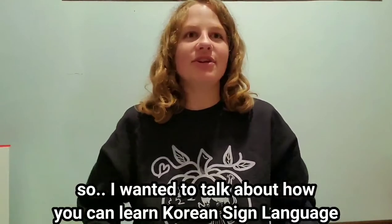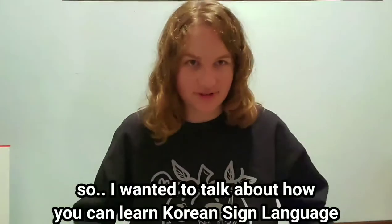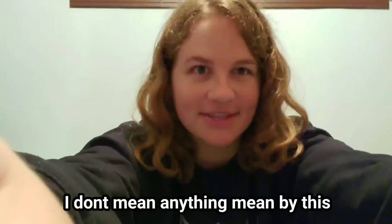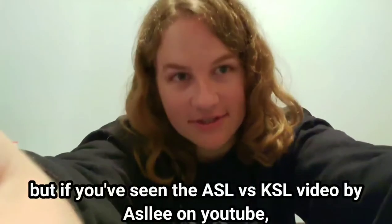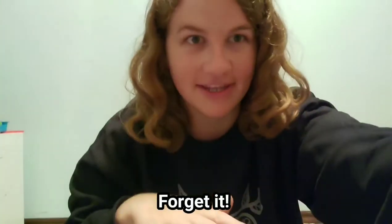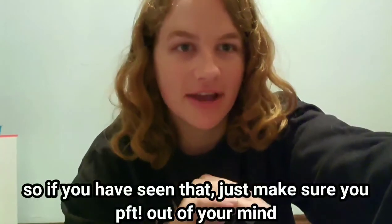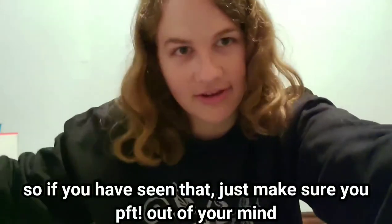Hey guys, so I wanted to talk about how you can learn Korean Sign Language. I'm interrupting this video with an important message. I don't mean anything mean by this, but if you've seen the ASL vs KSL video by Astley on YouTube, forget it. A lot of the Korean signs are wrong, so if you have seen that, just wipe it from your mind.